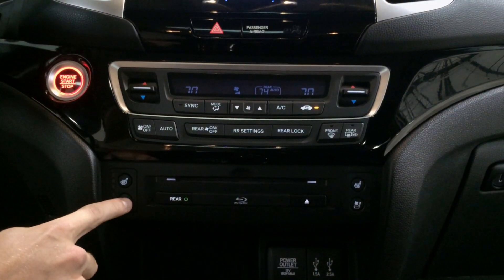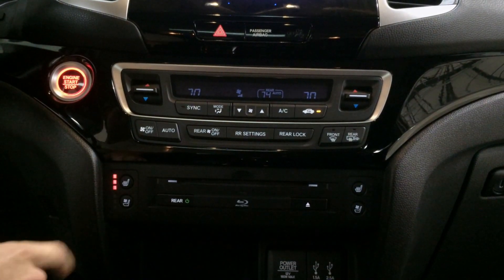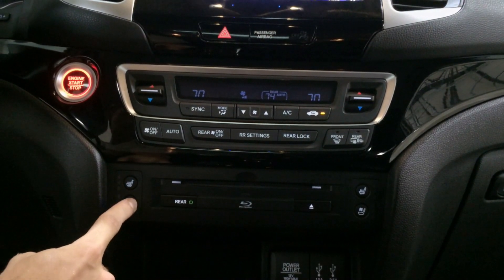There are three levels for the heated seats — low, medium, and high — as well as three levels for the ventilated seats: low, medium, and high.